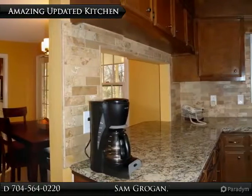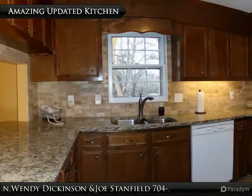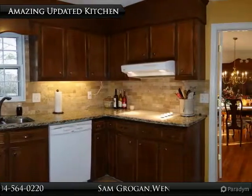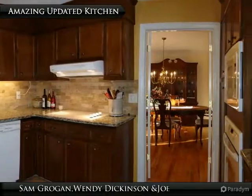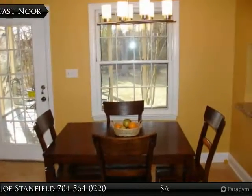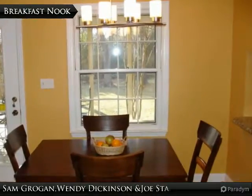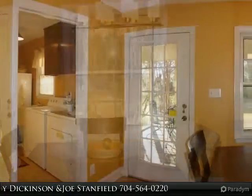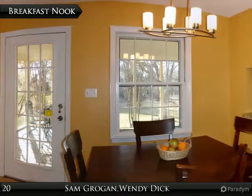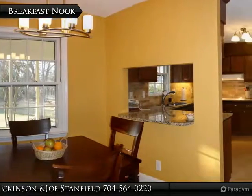This beautifully updated kitchen now features granite countertops with undermounted stainless steel sink, brand new appliances, and travertine stone flooring. The breakfast nook opens to the screen porch and backyard, and it, too, features beautiful travertine stone flooring.